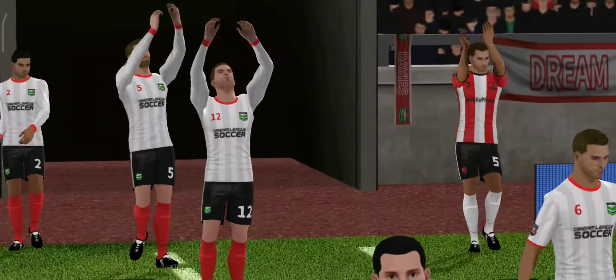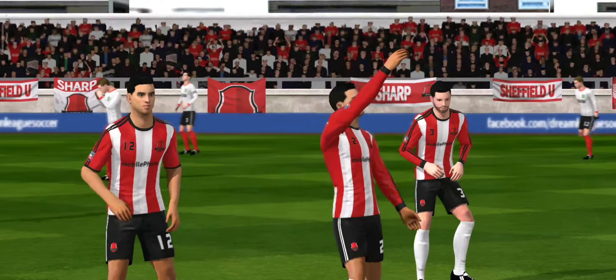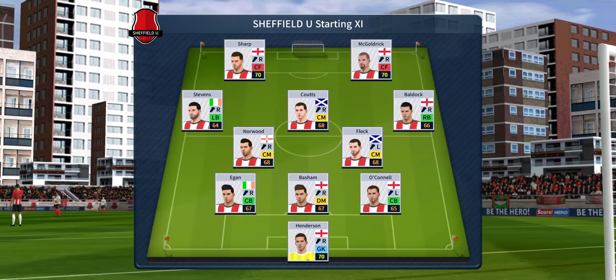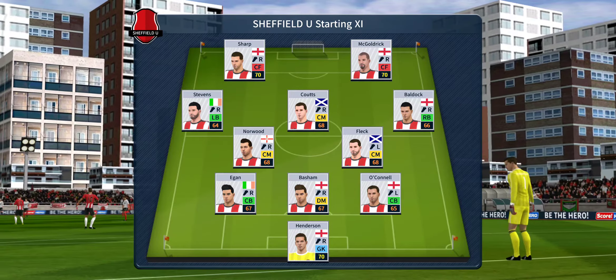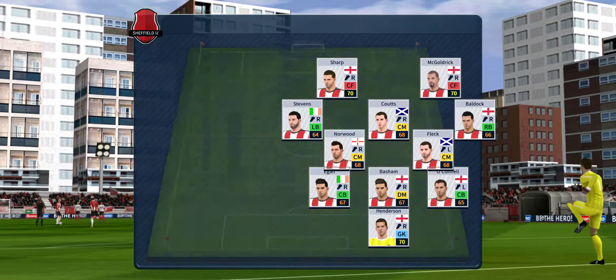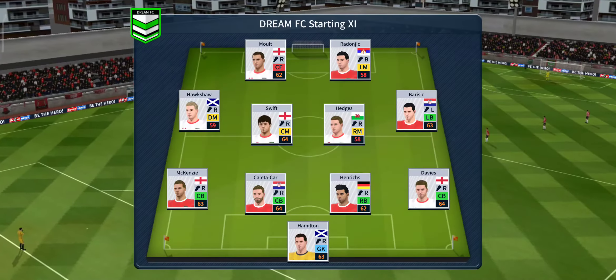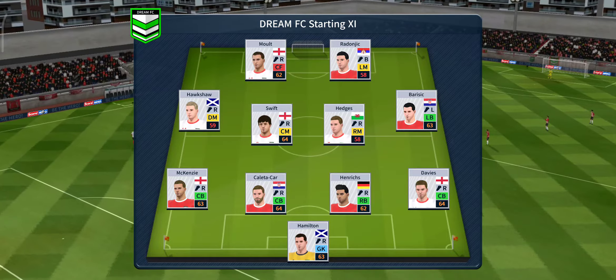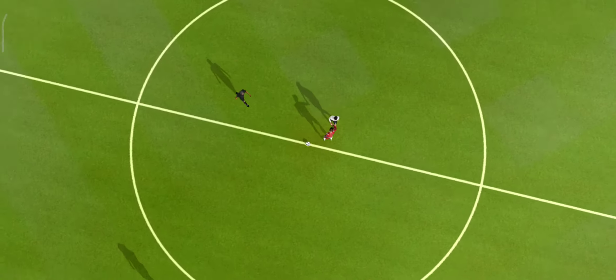The players are out now for the opening fixture of the Academy Division today, both teams looking to work their way up through the divisions to the prestigious elite league. We've just got the team sheets in — it looks like they're hoping to flood the midfield with a 3-5-2 formation, and this is the selection for the away side.